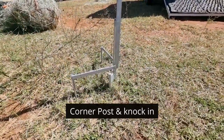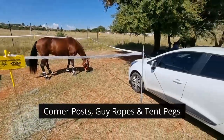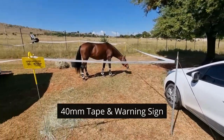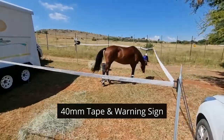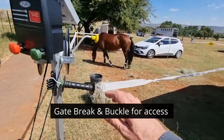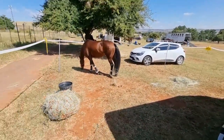Steel corner posts — a knock-in. Corner steel anchor posts with guy ropes. The 40mm tape, a warning sign to warn people, and then a gate brake so you can easily come in.